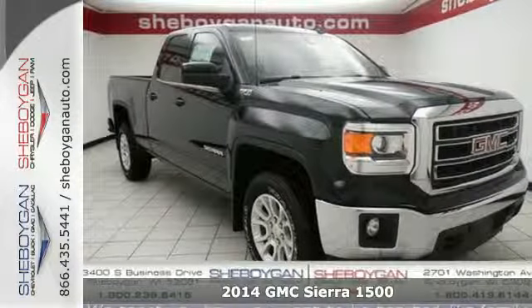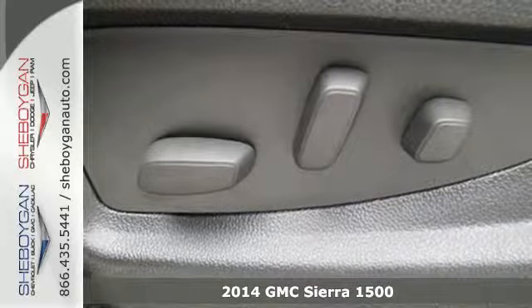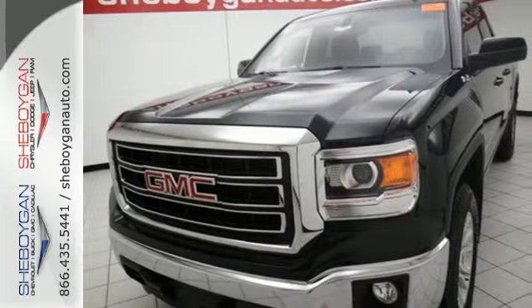Here's a 2014 GMC Sierra 1500. This truck delivers strong towing and haul capability, a smooth ride and distinctive styling that make it a cut above the rest.